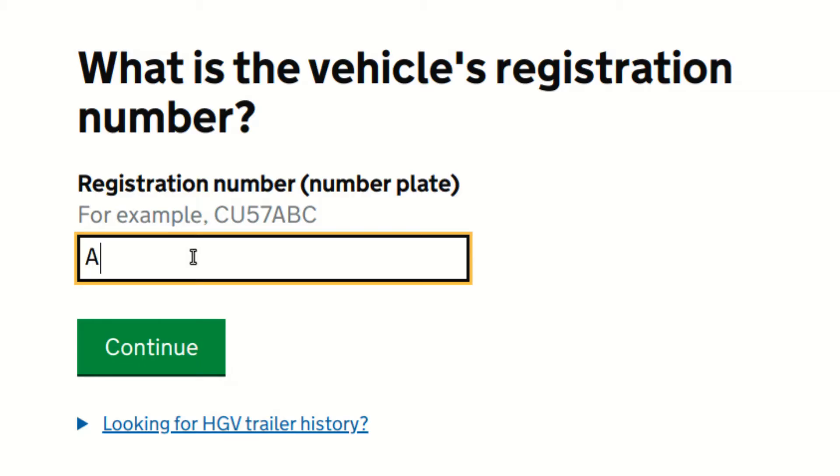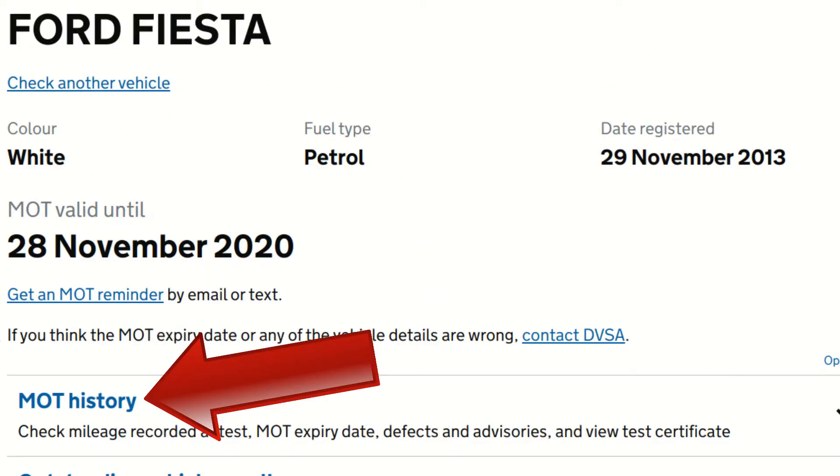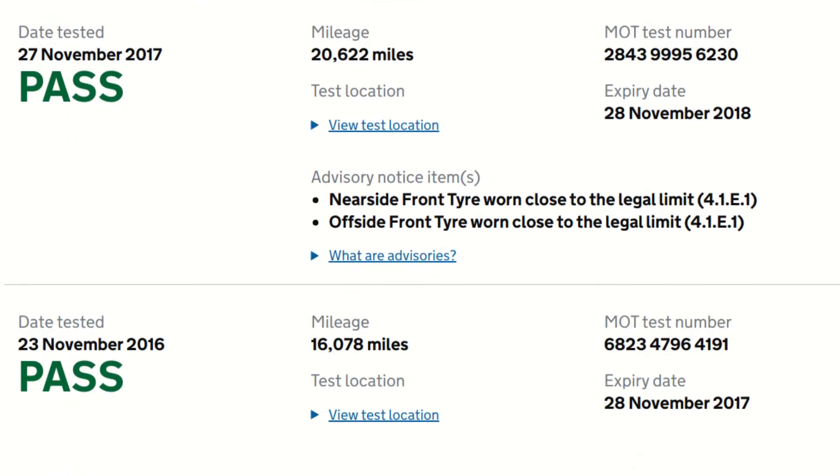To get started, simply enter the car's registration number — by concealing part of the registration to protect the seller's privacy. Next, click MOT history. All the inspections are now listed chronologically, so let's scroll to the bottom of the page to see the oldest first, then work forward.